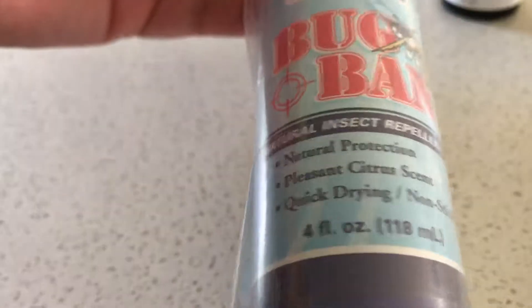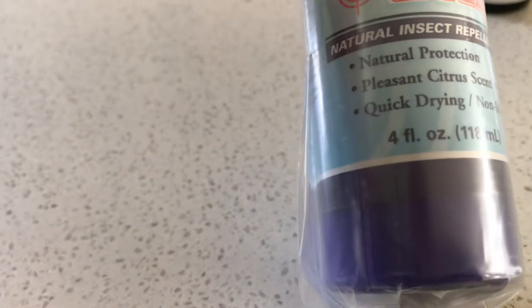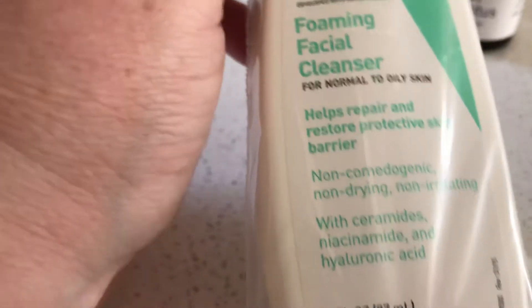Then I wanted to get this Now Bug Band — it's a spray-on natural insect repellent. Always good to have in the home and handy. You never know, even though it's winter here, it's always good to have it around.